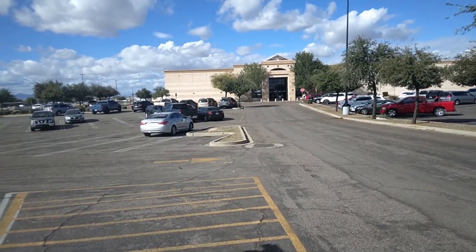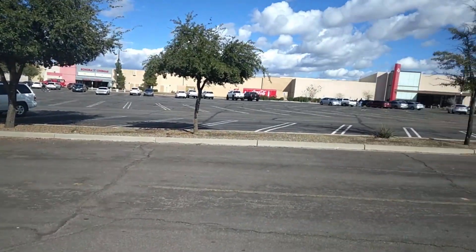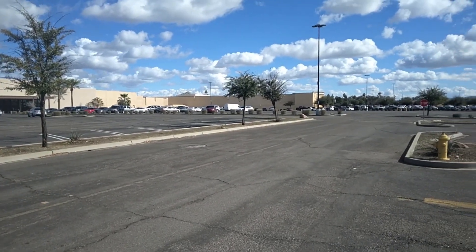There's Burlington again — it's a clothing store. I've heard of them but I've never shopped there. This is a very active mall, it's not a dead mall — there's serious stuff going on here.